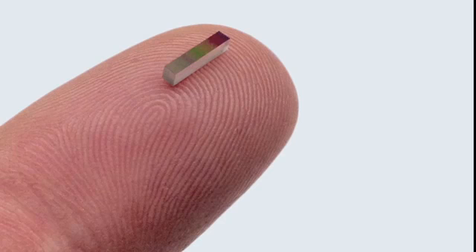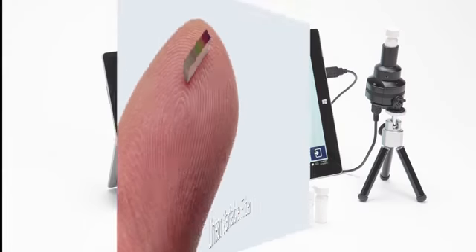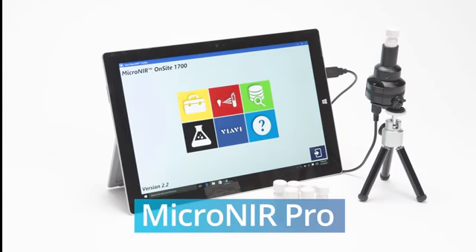At the core of every Micronear product is our high-performance linear variable filter, which is ideally suited for use in compact instruments requiring high spectral resolution.